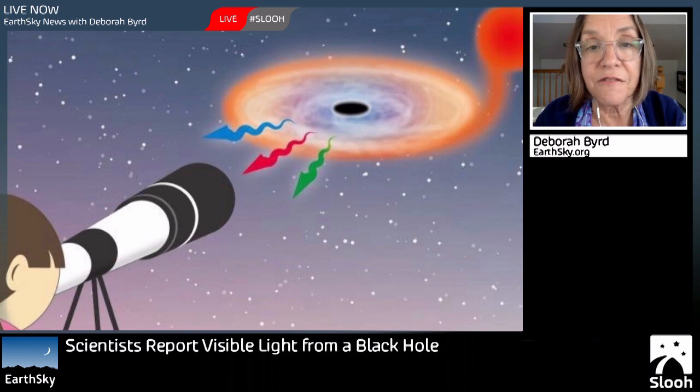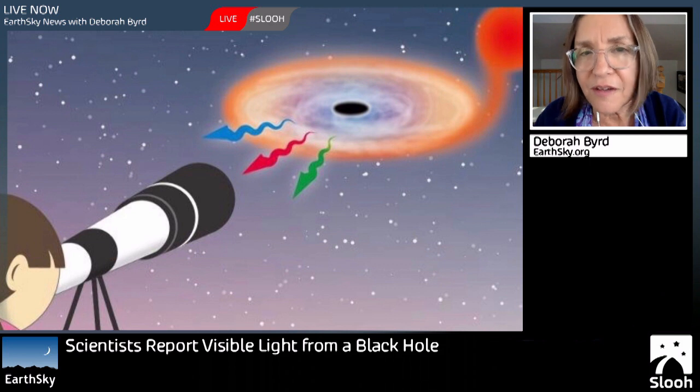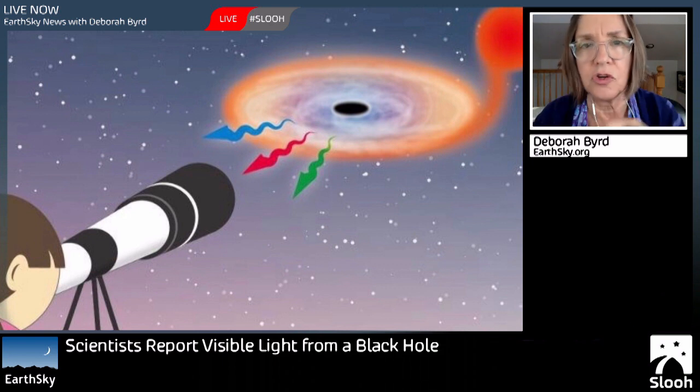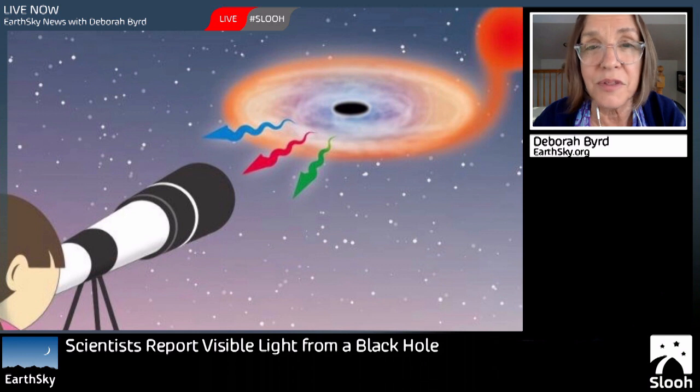Scientists report they've now seen visible light from a black hole. By definition, black holes have such powerful gravity that nothing — not even light — can escape. But if a black hole is in orbit with a companion star, it may be pulling material off of that other star, and that material may be going into a disk around the black hole. Processes in that disk may be creating high-energy radiation like X-rays and gamma rays, and that's how scientists study black holes. But visible light — that's something new.